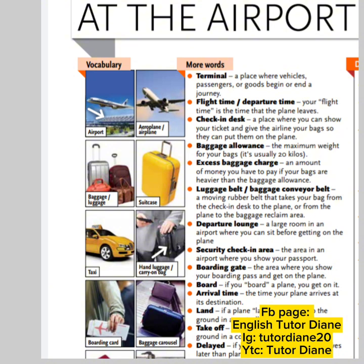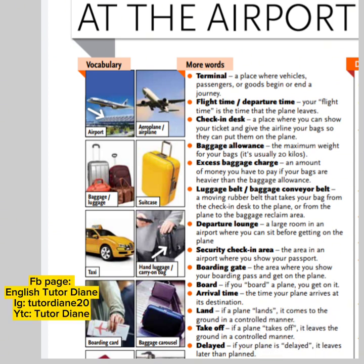So let's proceed to more words. On the right side, we have first: terminal — a place where vehicles, passengers or goods begin or end a journey. Next, we have flight time or departure time. Your flight time is the time that the plane leaves. Third, check-in desks — a place where you can show your ticket and give the airline your bags so that they can put them on the plane.